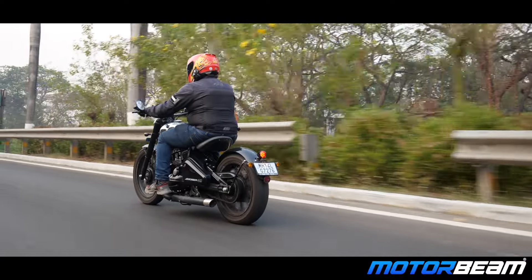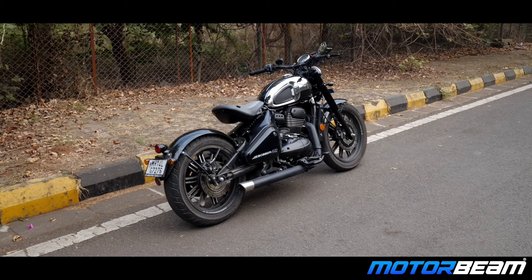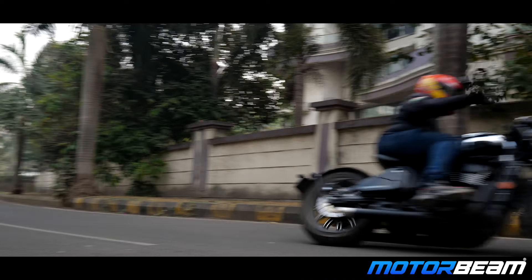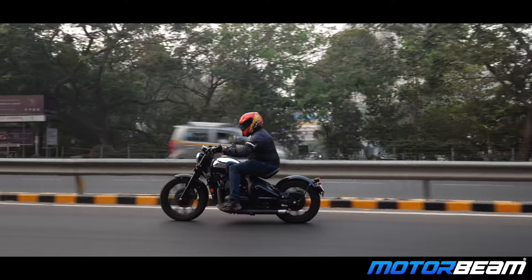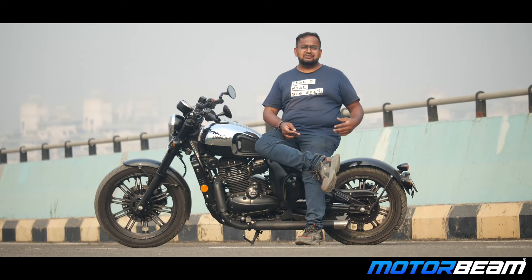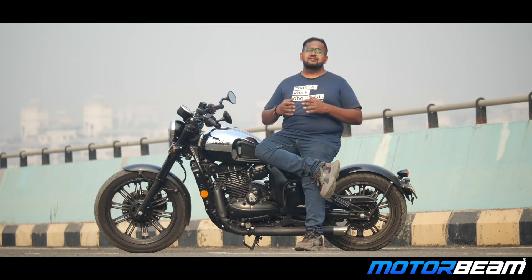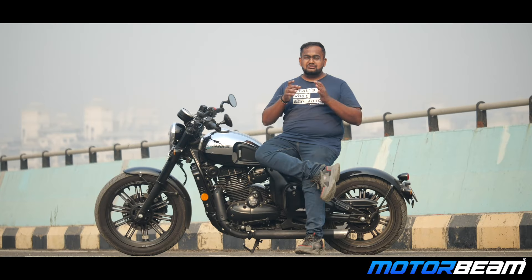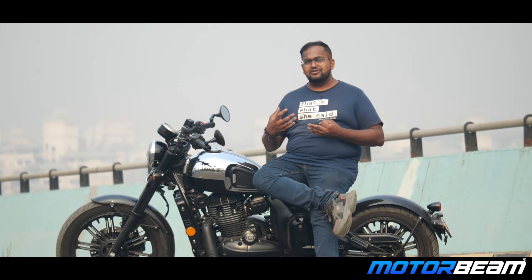There will be some vibes coming from the foot pegs, a little bit from the tank and a little bit from the handlebar. This motorcycle is not much of a corner craver, so if you are tackling corners you might have to put in some effort. But straight-line stability is brilliant — it just stays glued to the road, and because you are sitting so low, you find it even more accessible and enjoyable. The suspension at the rear has very little travel compared to other bikes, so there is a bounce-back effect. On bad sections of road, the ground clearance is not enough, and the longer wheelbase means it touches down even more frequently.